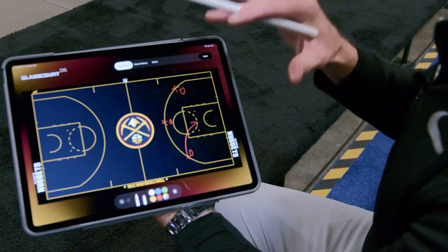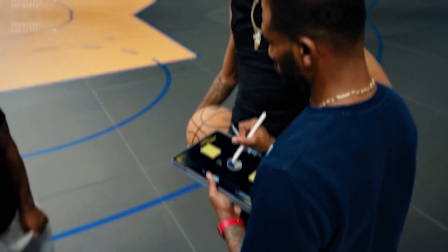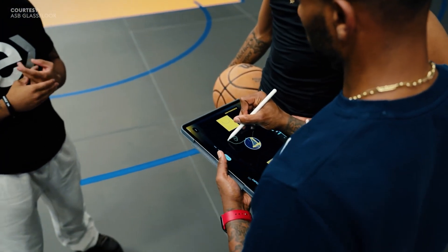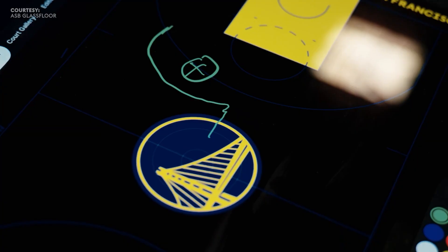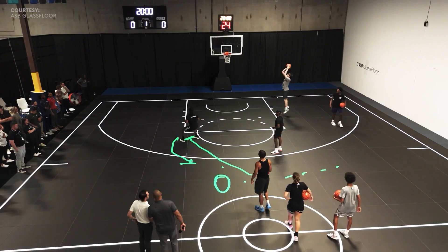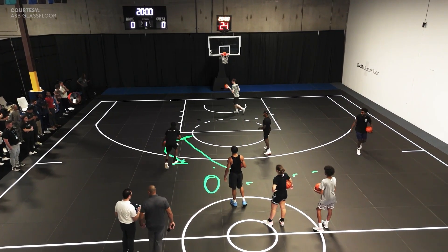This instantaneously appears on ASB Glass Floor. So as a coach, I can coach my players from the sideline, tell them the different plays I want them to run. It automatically appears on the court, giving the coach a better ability to communicate the different drills they want to run.